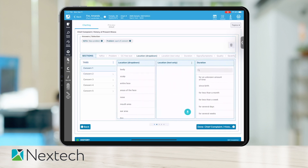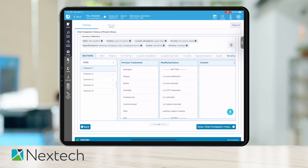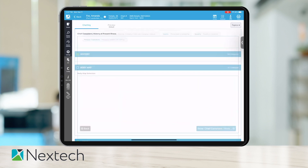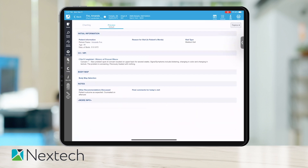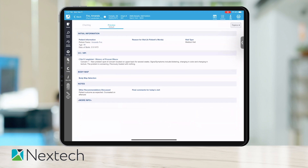Let's say we're doing a new problem for something more generic, like a spot of concern. We can further define it in the text box and dictate right with the Apple Pencil. They found it on their upper back; it's been there for weeks, it's worsening but moderate, and they haven't done anything to treat it yet — we can go through the modifying factors for more details. If I hit the preview button in the top left, we can see that just making those selections turns the HPI area into a paragraph automatically. You have full control over that sentence formatting — it's totally customizable.